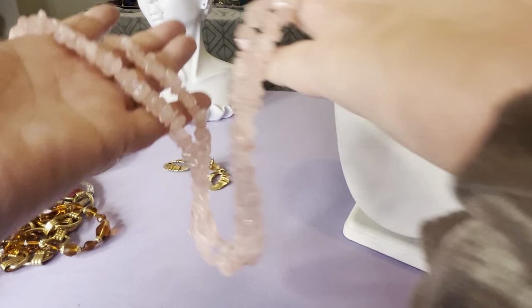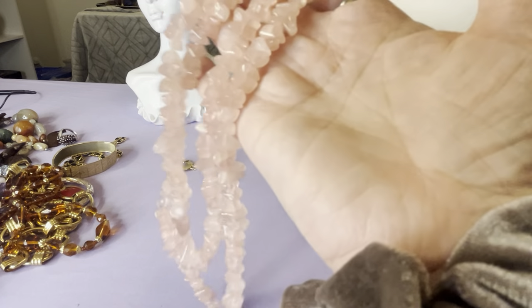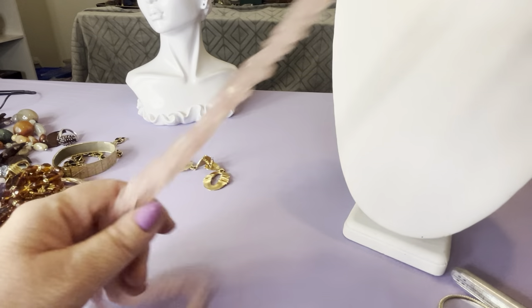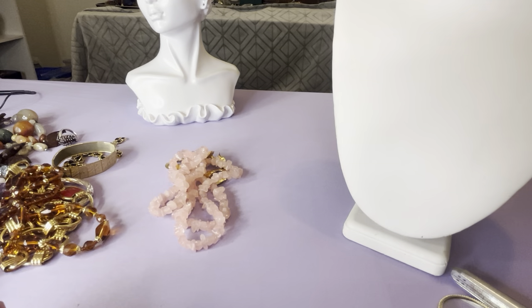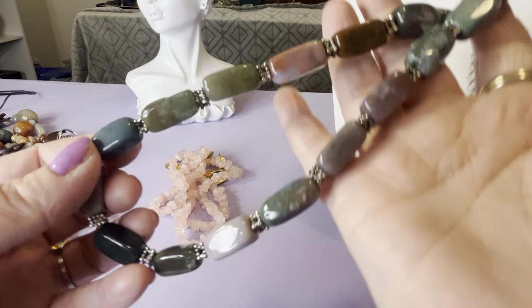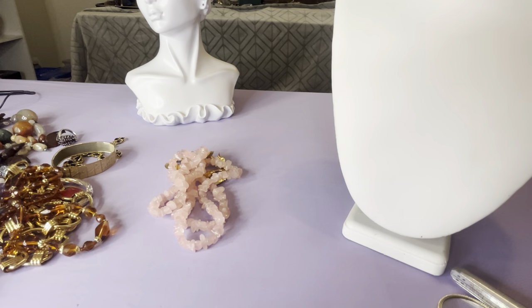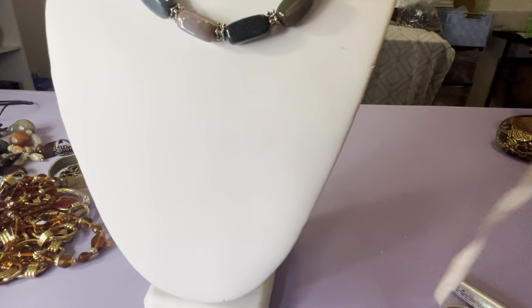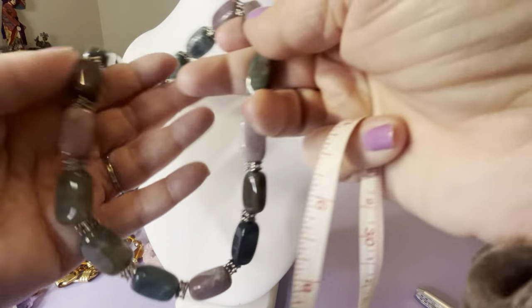I have a rose quartz necklace that I'll do for $20. It's 34 inches. These are nice, big pieces of rose quartz — not exactly chips, but bigger. Rose quartz. Jasper, I think. The findings are not sterling. This is $20 — these are polished stones. It's 16 inches with a two-inch extender, so 16 to 18 inches. The findings aren't sterling. It's $20 — they're nice stones.